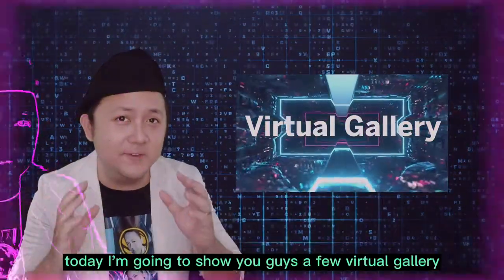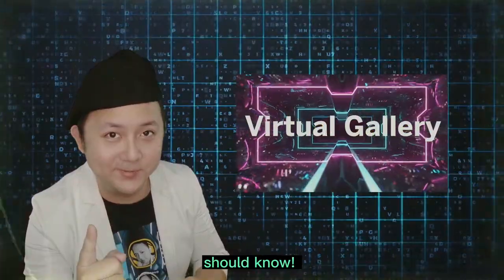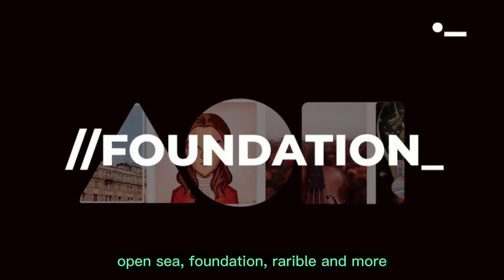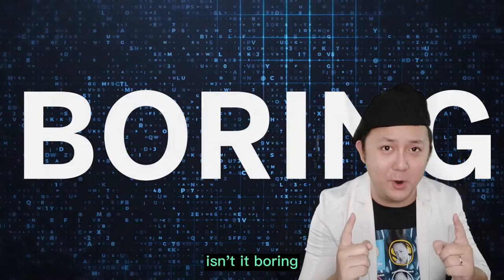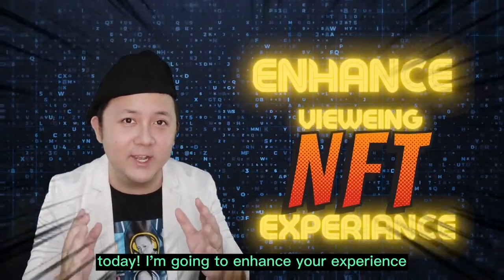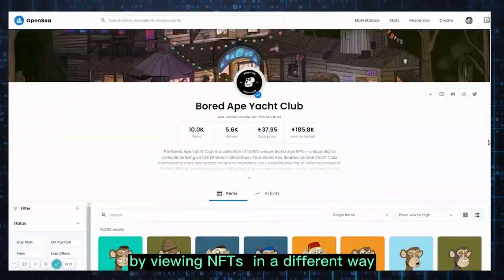Today I'm going to show you guys a few virtual galleries that you should know. There are many places to view NFTs: OpenSea, Foundation, Rarible, and more. Besides viewing a collection from a browser, isn't it boring? You are able to view in your VR glasses. I'm going to enhance your experience by viewing NFTs in a different way.